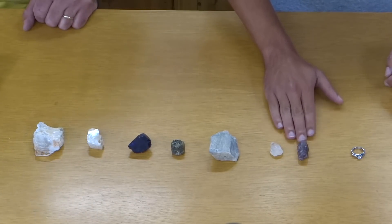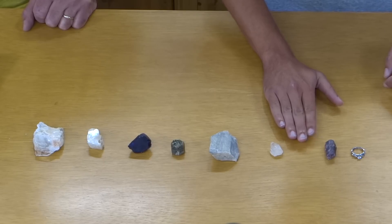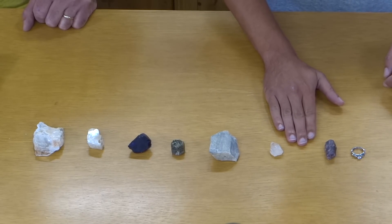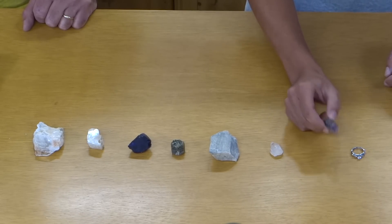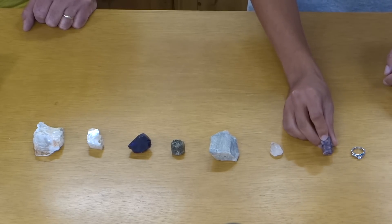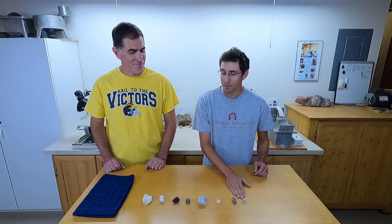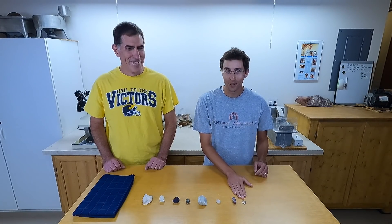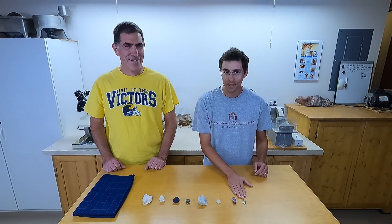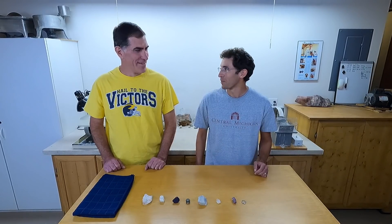Then we have topaz in between — topaz would be eight on the Mohs scale, I don't happen to have that. We have corundum, which is nine, and this would be the same thing as ruby or sapphire. And then we have diamond — I promised my wife this is all we're going to see demonstrated with diamond as a ten, because I'm not allowed to scratch anything with her ring.